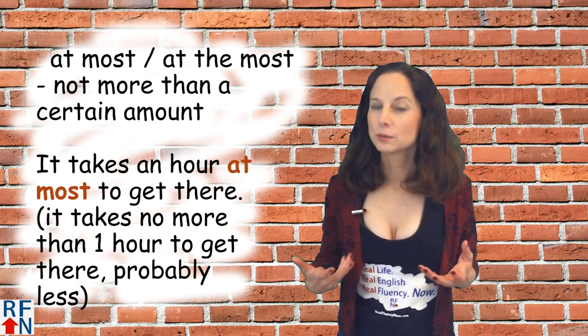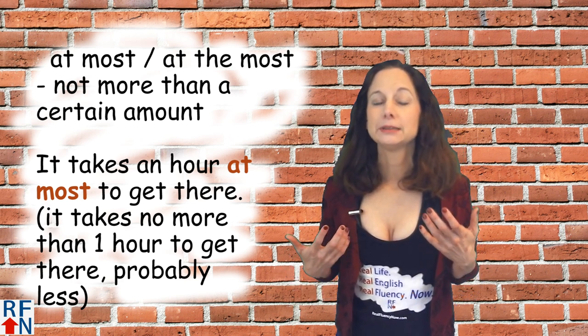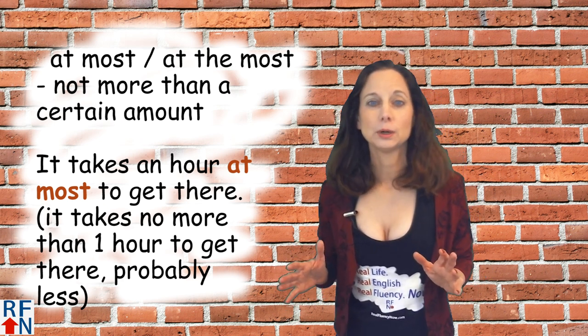At most or at the most means not more than a certain amount, like: it takes an hour at most to get there, which means it takes no more than one hour to get there.